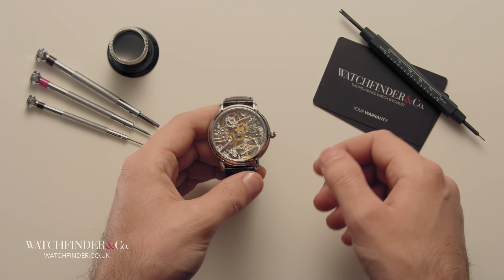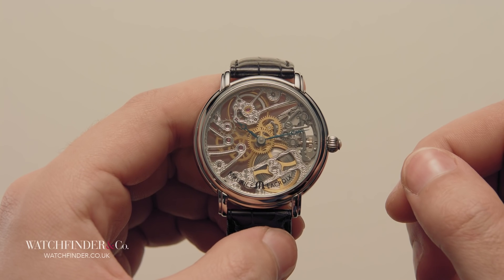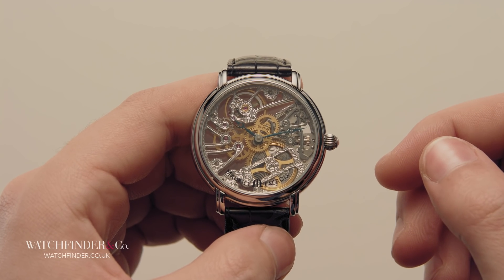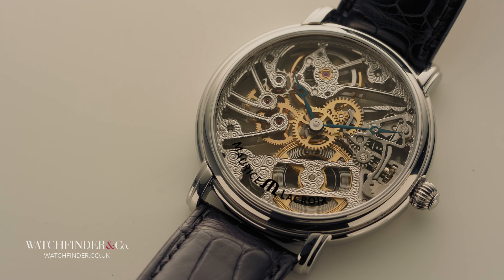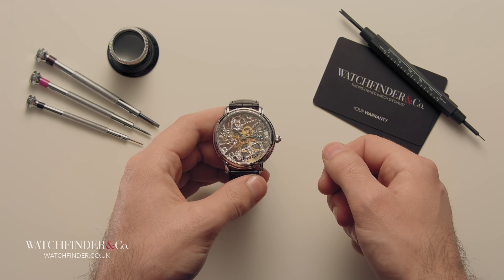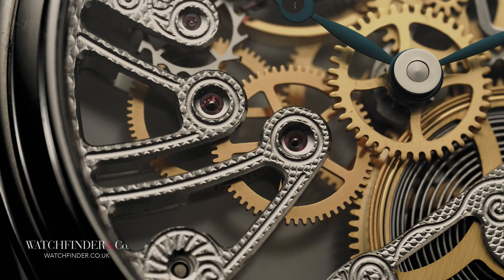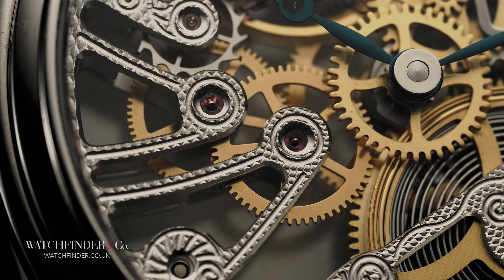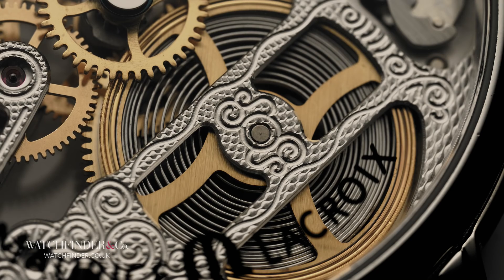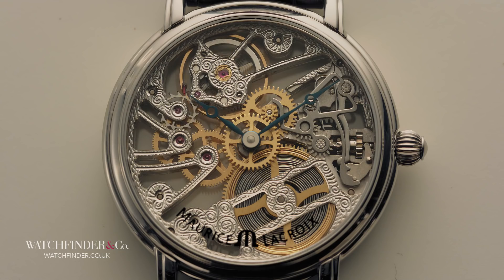Traditional skeletonisation is one of the most skilled undertakings in watchmaking. One slip — one tiny, tiny slip — and the bridge, cock or plate is toast. It's a laborious process that takes many weeks of sawing, filing, polishing and engraving to reveal the fragile flowing form hidden within the metal. The downside is that it costs a lot of money, as you'd expect, but Maurice Lacroix has found something of a compromise with its Masterpiece Squelette Tradition.